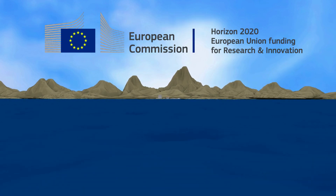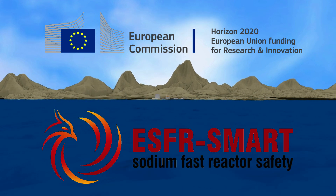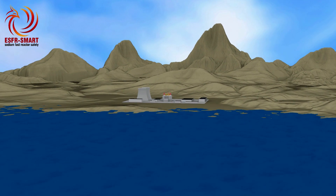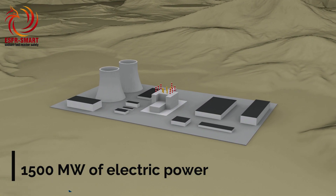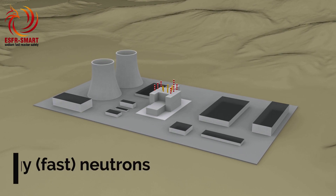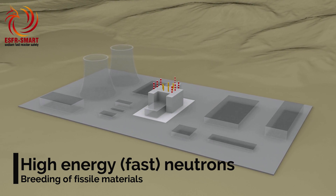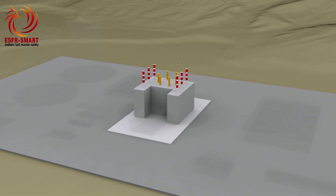A new Horizon 2020 project called ESFR-SMART was launched in September 2017 to continue the conceptual development of the European Sodium Fast Reactor, a machine generating an electric power of 1,500 megawatts. In this reactor, the fission chain reaction is sustained by neutrons of high energy, allowing effective breeding of fissile material. Breeding and enhanced utilization of natural uranium are essential requirements for nuclear energy, which is considered a key contributor to the sustainable energy supply of the future.